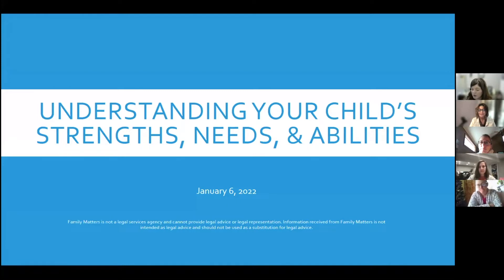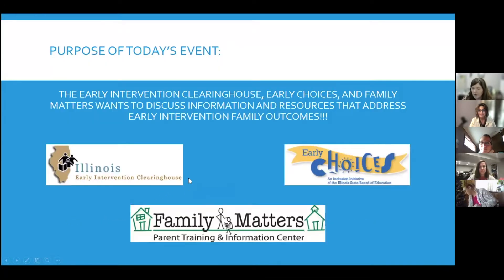The focus of today's meeting is to discuss the importance of understanding your child's strengths, needs, and abilities. The Early Intervention Clearinghouse, Early Choices, and Family Matters have partnered together to bring five monthly sessions from January through May. These sessions are going to focus on discussing information and resources that address early intervention family outcomes.